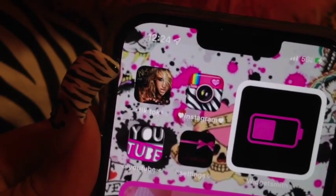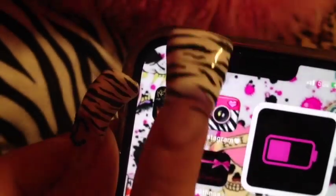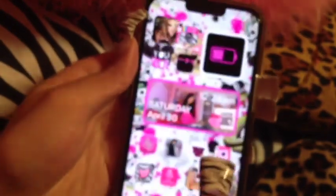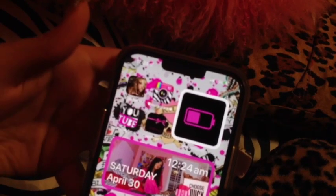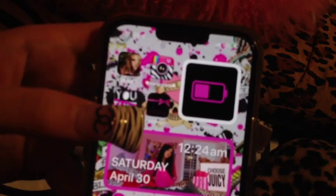My TikTok icon is 'TikTok' by Kesha, and if you tap it, it just goes straight to TikTok. If you want a tutorial on how to do your iPhone like this, there are literally so many on YouTube. After TikTok there's Instagram — obviously my Instagram is zebra print. This is what my YouTube and settings look like.